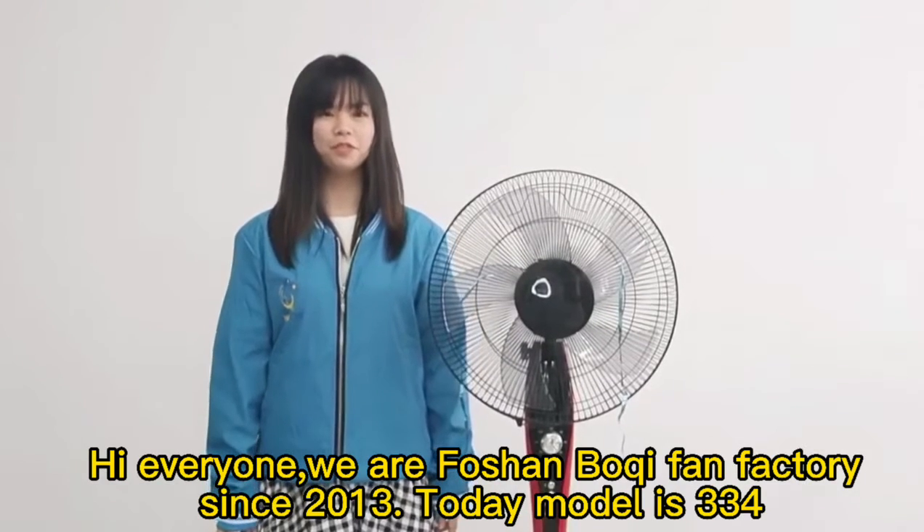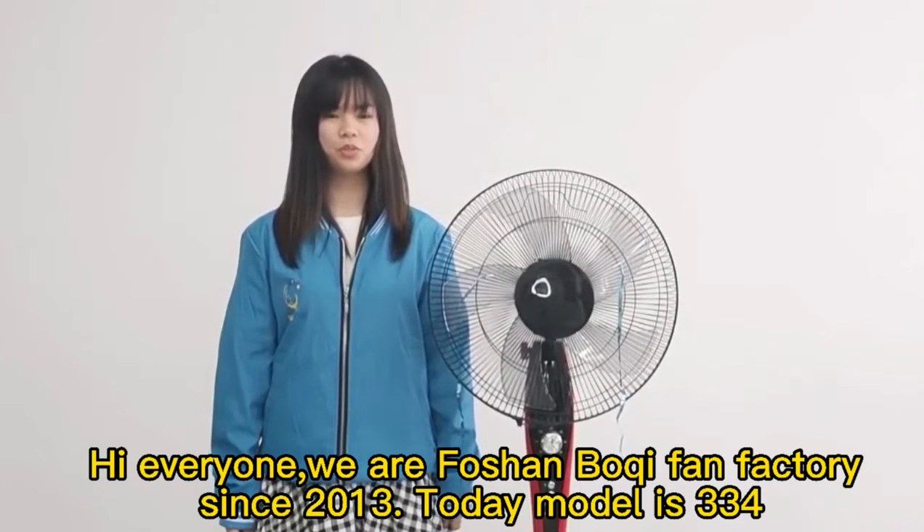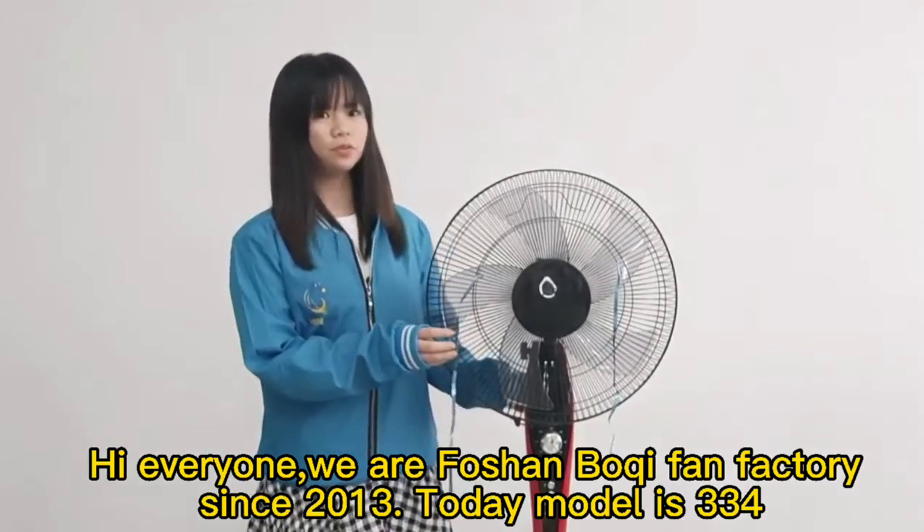Hi everyone, we are from Shango Chi Fan Factory since 2013. Today's model is 334.